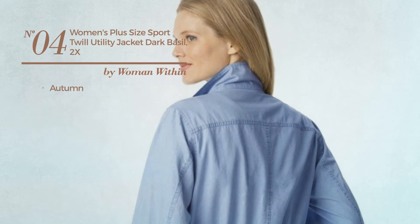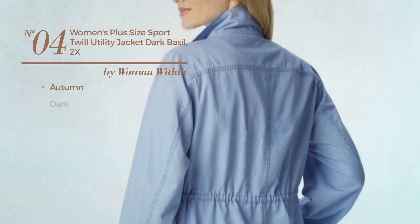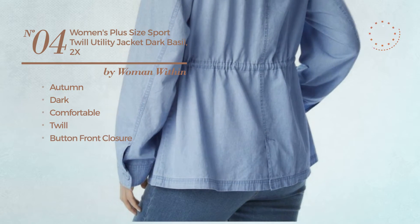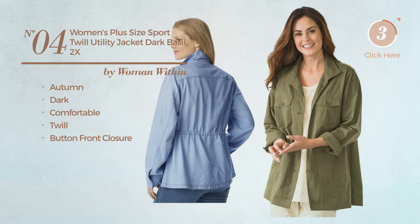Number 4. An Autumn Jacket. Featuring a dark look, crafted from comfortable twill, with a button front closure. Available in 7 other colors.